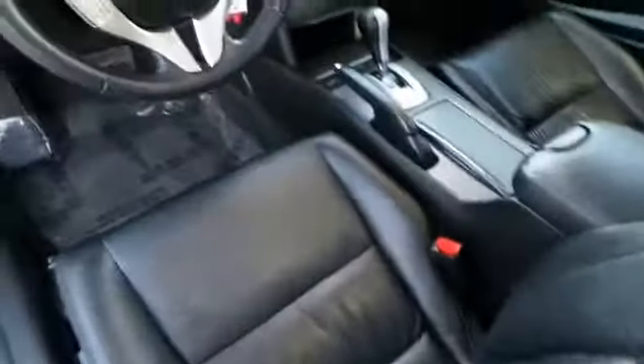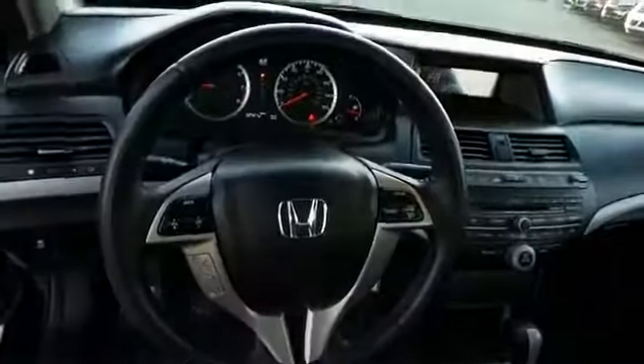An MP3 player. Rest easy knowing this vehicle comes with a Carfax vehicle history report from Carfax, the most trusted provider of vehicle history information. Great quality at a great price. Call or click to contact us today.